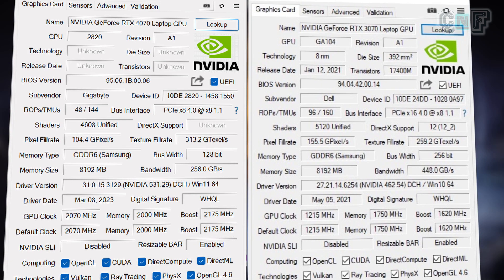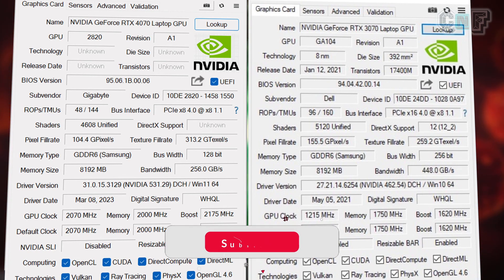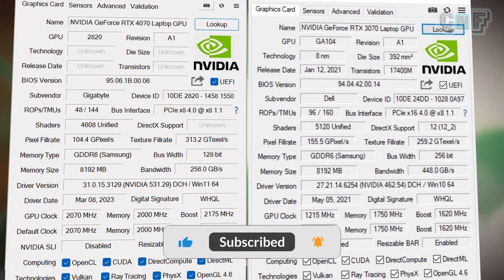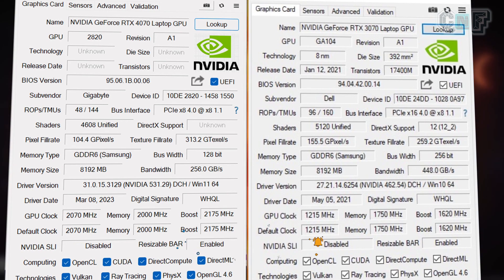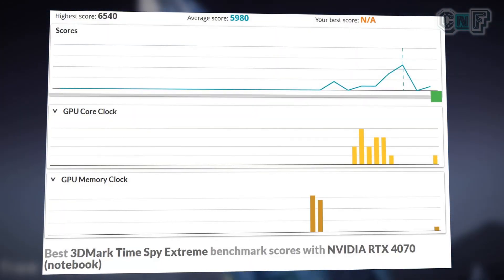No wonder clock speeds increased — it's a new architecture, so cache has increased and clock speeds have increased, which means definitely a little increment in terms of performance. If we compare using 3D benchmark benchmarks, the 4070 does outperform and outshine the 3070. No doubt about that.